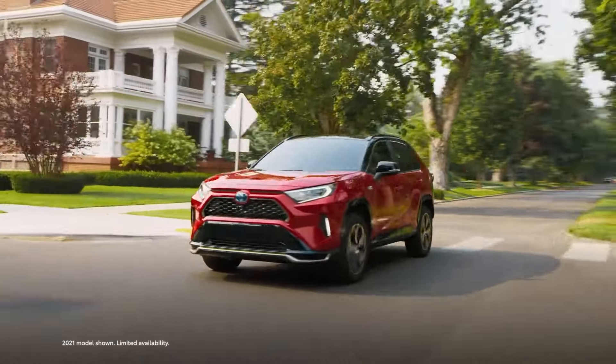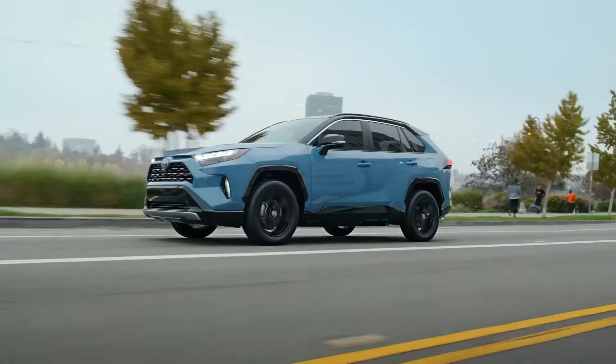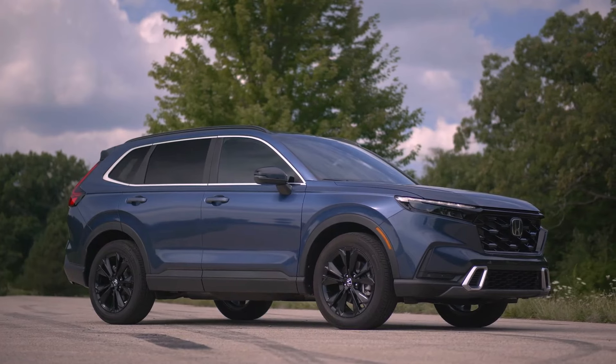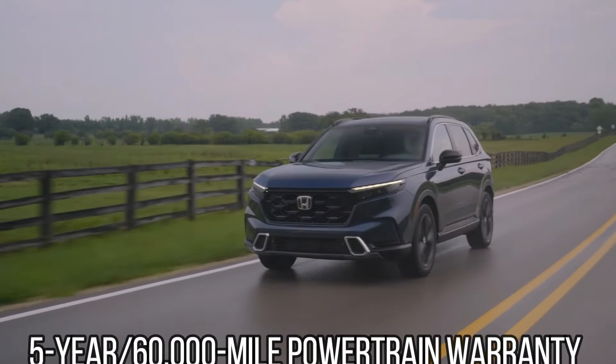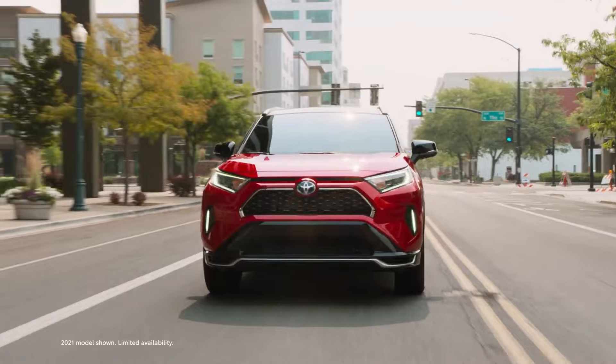Reliability. In terms of expected reliability, the RAV4 has a JD Power Score of 76 out of 100. The CR-V from Honda gets an 80 out of 100 expected dependability rating. A 3-year 36,000-mile limited warranty and a 5-year 60,000-mile powertrain warranty are offered for both SUVs.